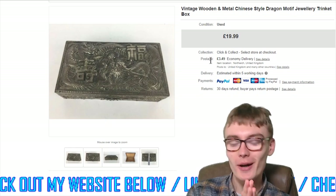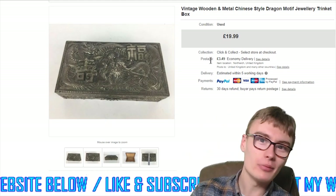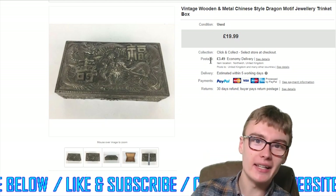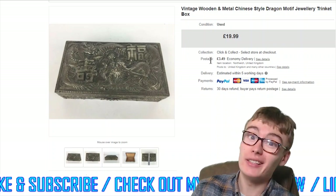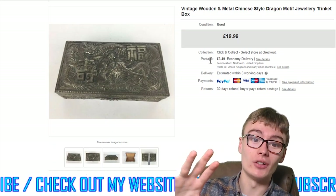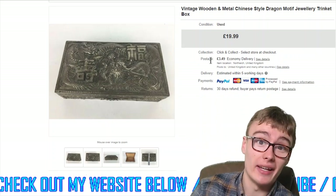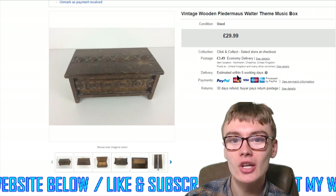You get a few little fun facts with me as well! $19.99 plus postage on that trinket box — it probably cost me a couple of quid in a job lot. I didn't really know what to price it at, I just put it on and we'd see what it gets. So yeah, $19.99 plus postage.